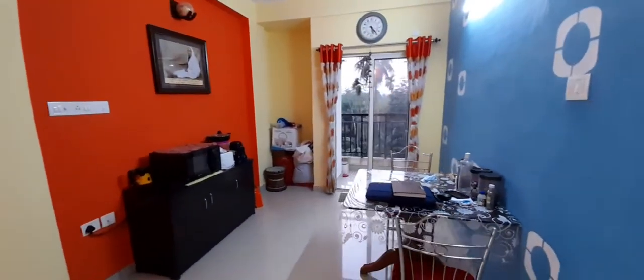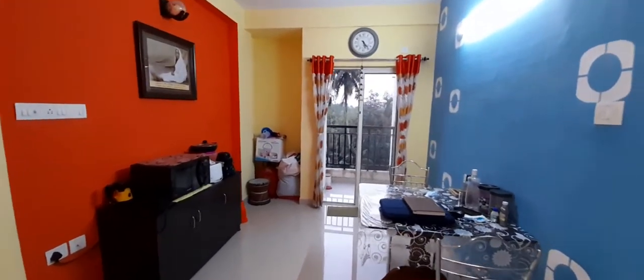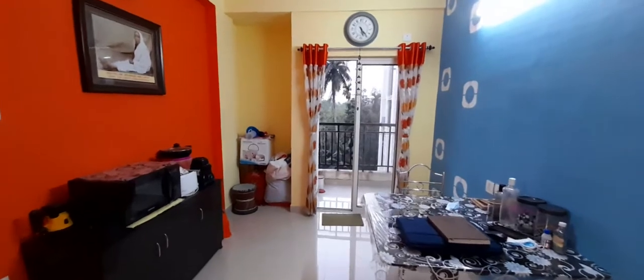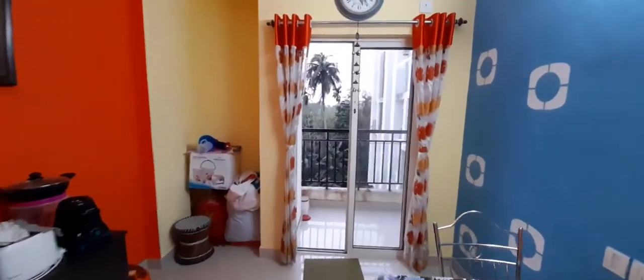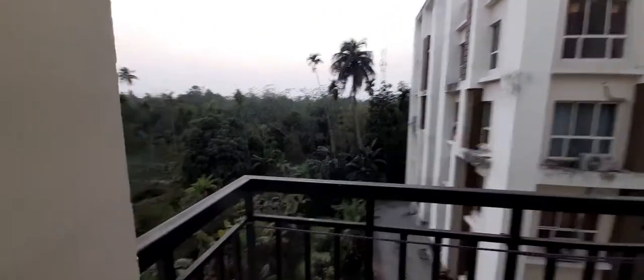For this property please get in touch with Right Group at 98300-42930. This is a 2BHK apartment with balcony near Rajpur Sonarpur, near Narendrapur Ramakrishna Mission.